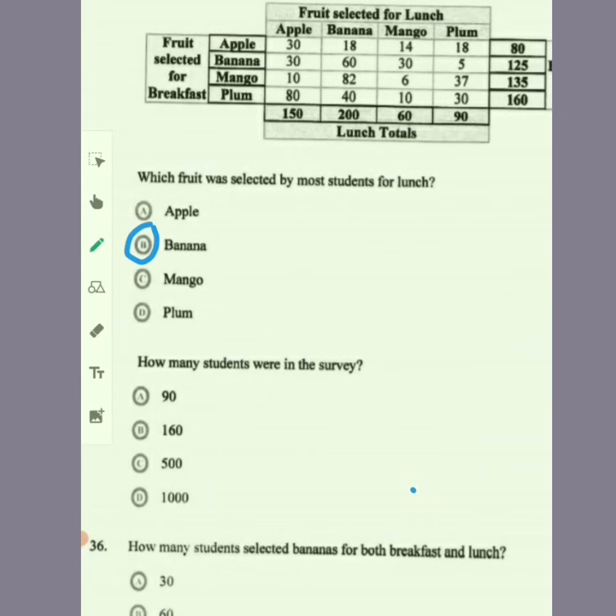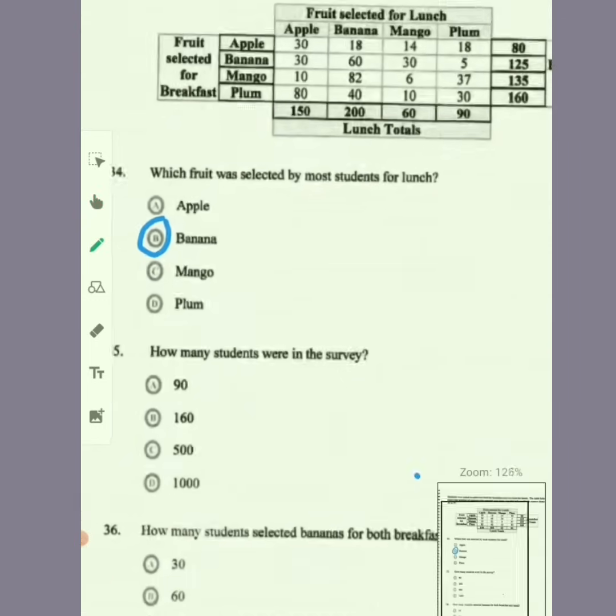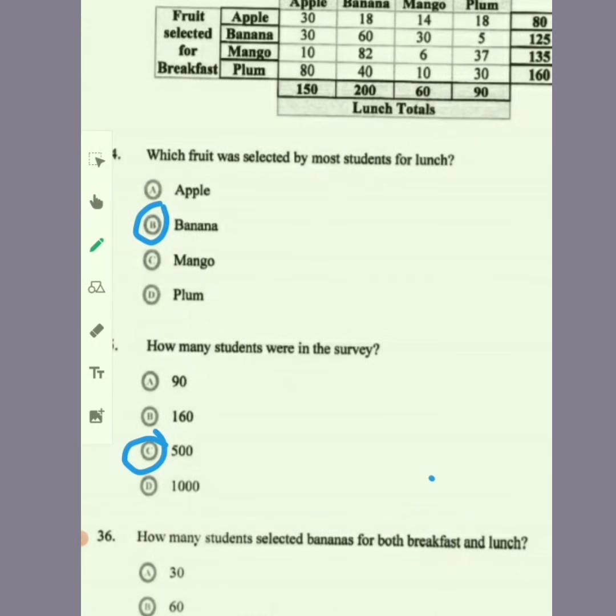Item 35: how many students were in the survey? It's the same set of students who did both breakfast and lunch. Adding up 150 and 200 is 350, plus 60 is 410, plus 90 is 500. So the total number of students in the survey is 500.